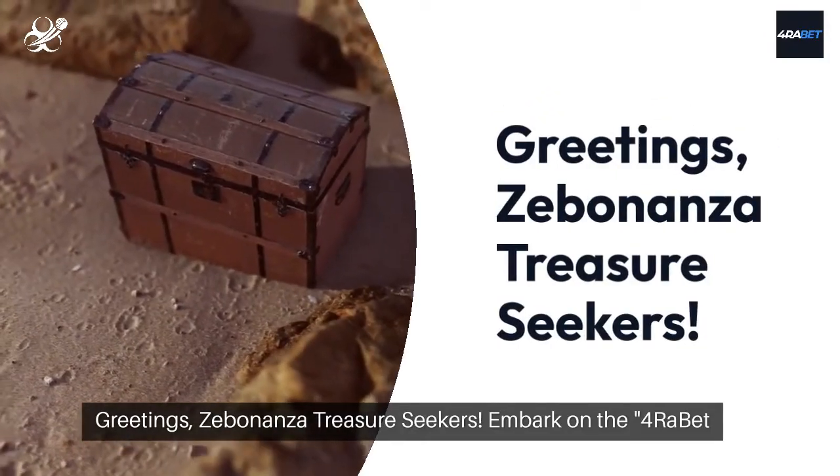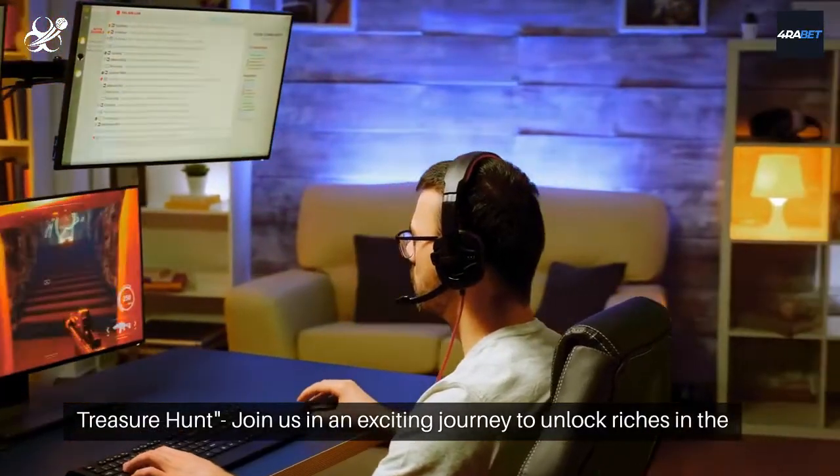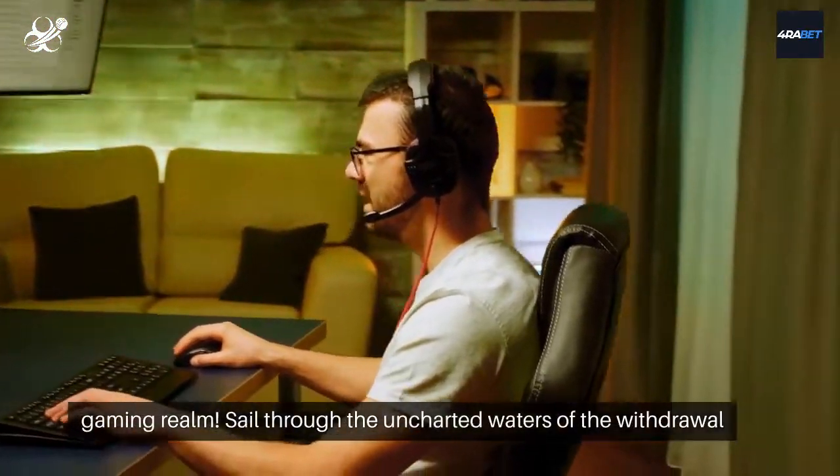Greetings, Zebonanza treasure seekers. Embark on the Foribet treasure hunt. Join us in an exciting journey to unlock riches in the gaming realm.